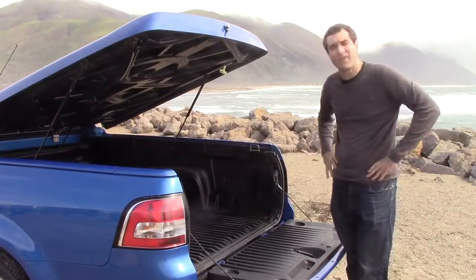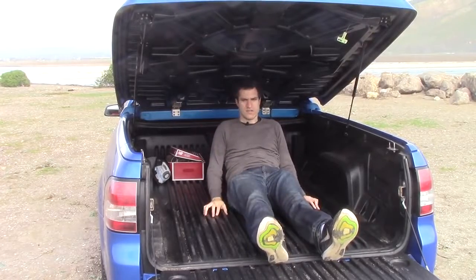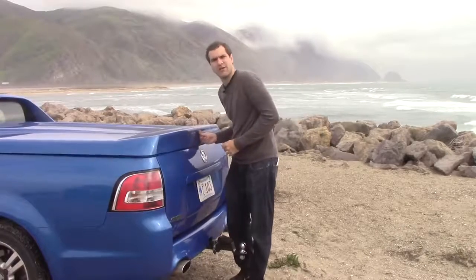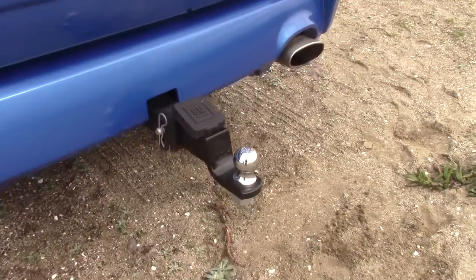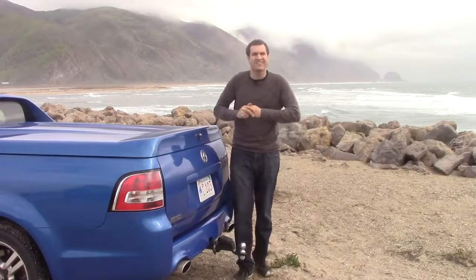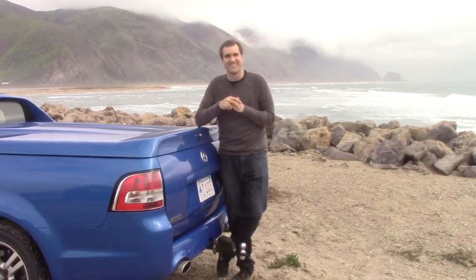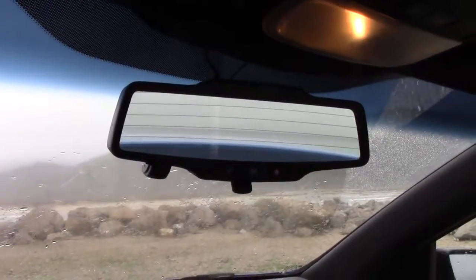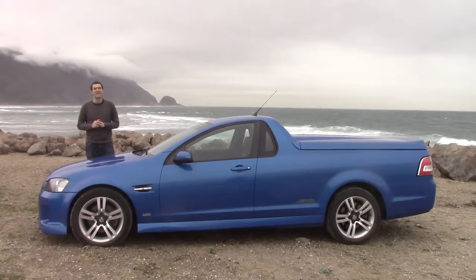Once you're in the back, it's surprisingly roomy. If you have something valuable back here, you can lock this just like a normal trunk — press the lock button up front and it locks the doors and the trunk so nobody can get in. There's also a tow hitch back here — that's right, this thing can tow. In fact, the owner also has a DeLorean, and he can use his Ute to pull it, thereby giving him a total of four seats. It's worth noting that there is one problem with the tonneau cover: it robs you of a surprising amount of rear visibility.